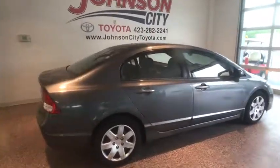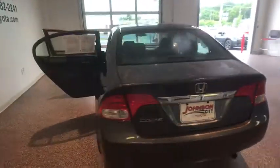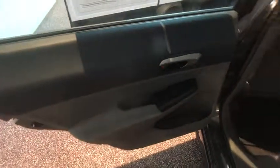Here are some of this vehicle's great options: dual airbags, power steering, security system, power windows, rear window defroster, CD player, tachometer, panic alarm, remote keyless entry.